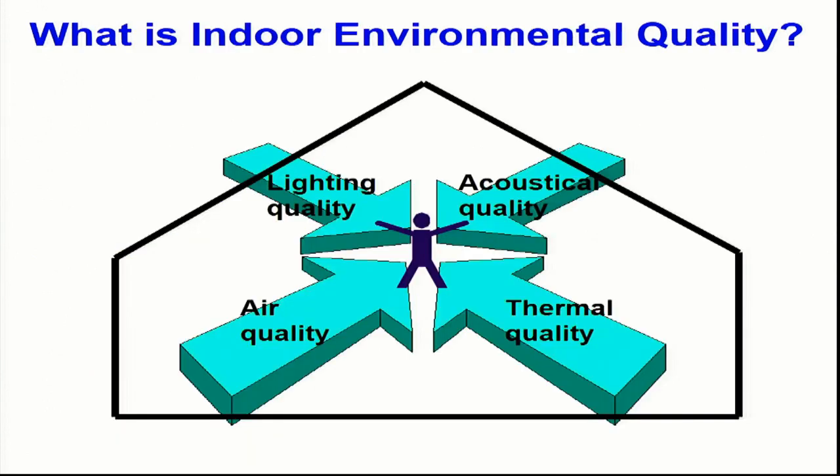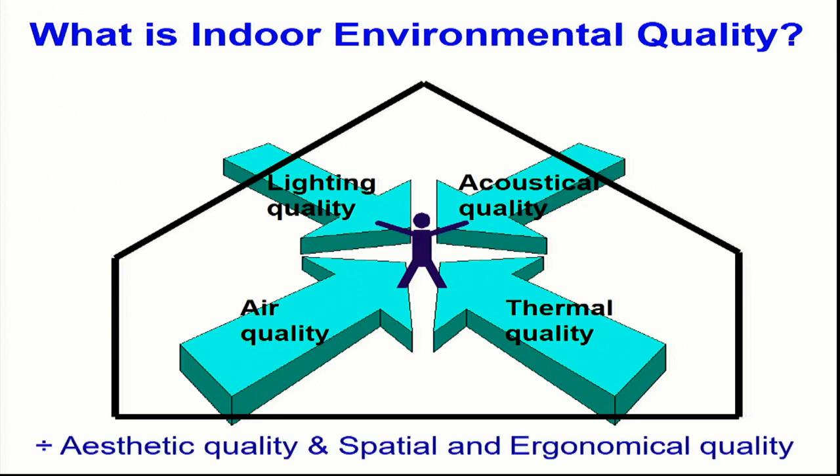What is indoor environmental quality? In my lecture, at least, I see indoor environmental quality as the collection of lighting quality, acoustical quality, air quality, and thermal quality. And although important, aesthetic quality and spatial and economic quality are not part of this definition. I need to tell this always to my students in Delft, because they are architectural students and are very much focused on aesthetic quality and spatial quality.